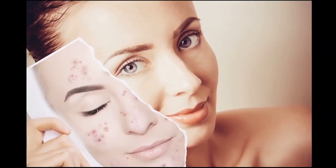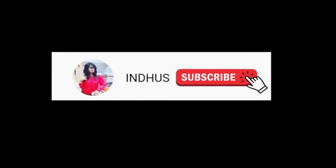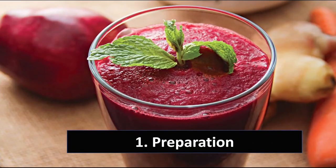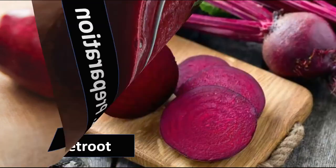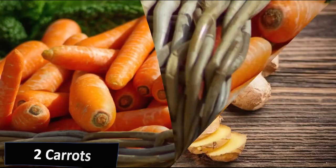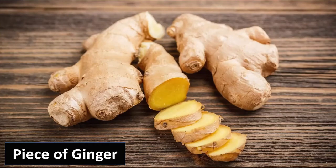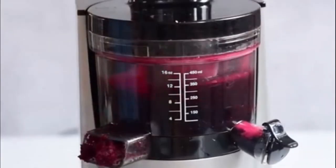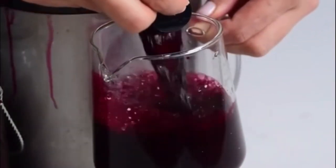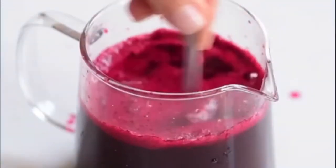If you are visiting my channel for the first time, please do subscribe for more interesting videos. To prepare this juice, take one medium-sized beetroot, two carrots, and a small piece of ginger, and mix these three ingredients together by adding one glass of water. Now add one full lemon juice to the mix, and your miracle juice for skin color improvement is ready.